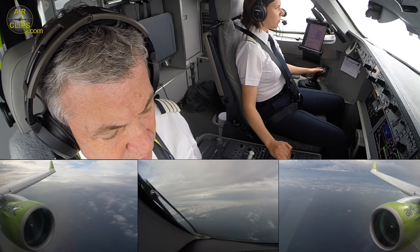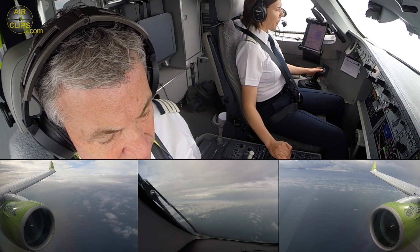Dublin Tower, good morning. Air Baltic 6 Alpha 1, fully established ILS 2A, and home.